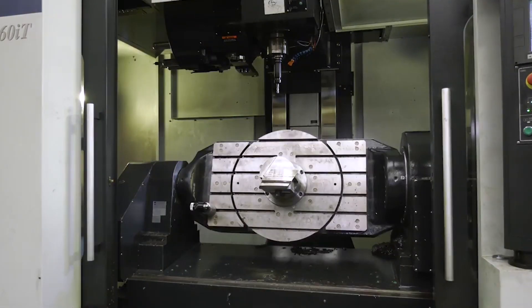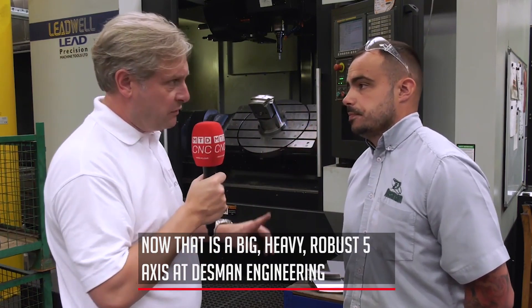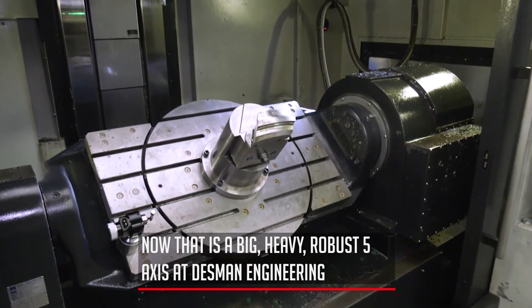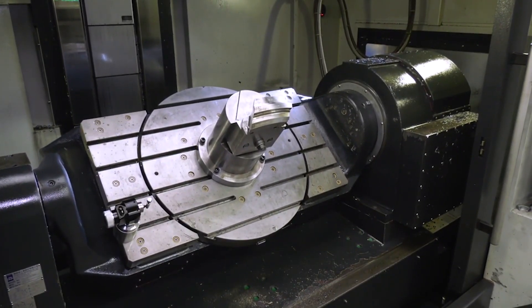We bought the machine originally because we won some parts from our customers that we were doing in probably nine or ten operations — that was an aerospace segment. We did them on a horizontal 800 pallet in different fixtures and different operations. Now we put them on the Leadwell V60IT and we hit it all in one go.